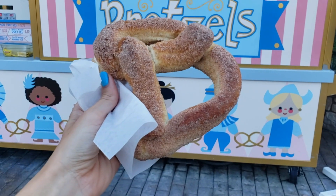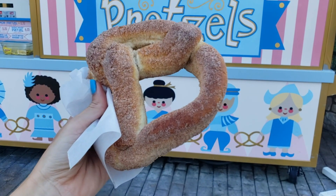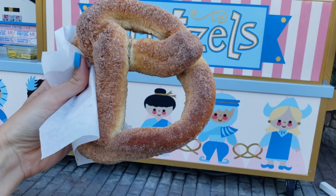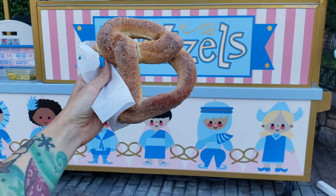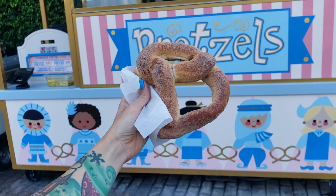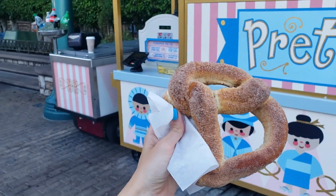We don't even need churros because we have the cinnamon sugar pretzel, which is basically the same thing. If you've missed having Disneyland churros since going vegan, I highly recommend this cinnamon sugar pretzel. Also at Rancho del Soco they have cinnamon sugar crisps that are very much like eating a churro as well — we'll go over those a little later.